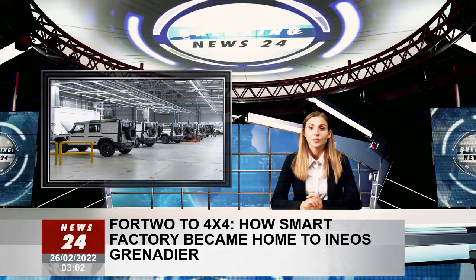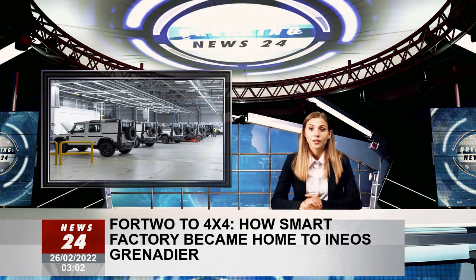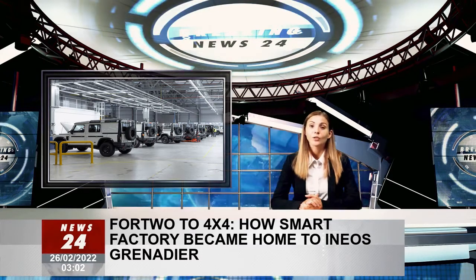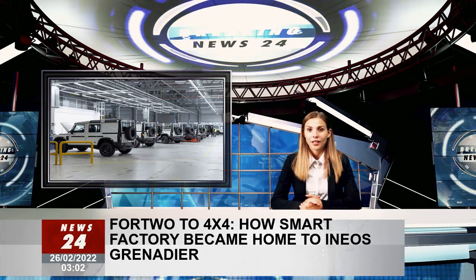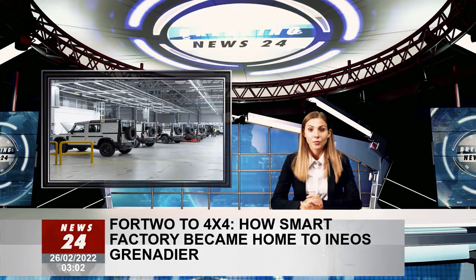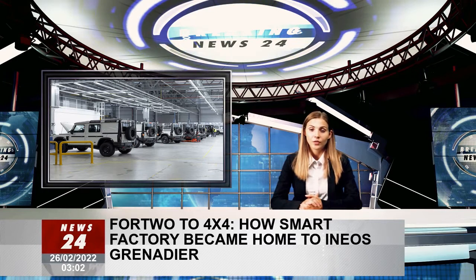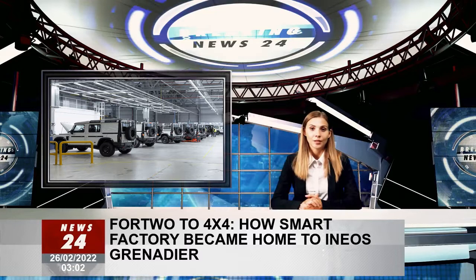The Grenadier will even use the same lines as the Smart cars, but therein lay the problem for Ineos's manufacturing team when it gained the keys to the place, at the infamous expense of a much anticipated new-build plant in Bridgend, South Wales. The Grenadier is 5 metres long and weighs 2,600 kilograms; attempting to build one — and, Ineos hopes, eventually more than 30,000 annually — on lines designed for something half as long and a third as heavy would result in carnage.